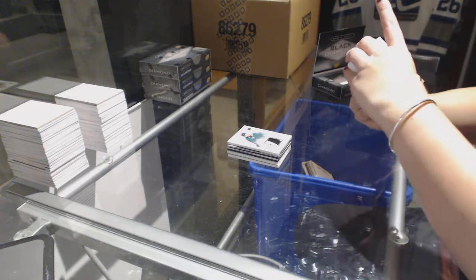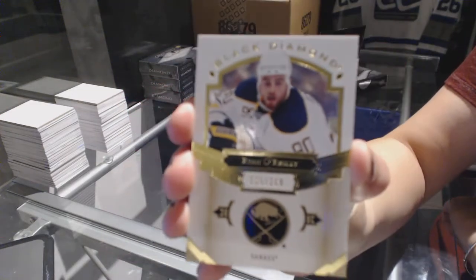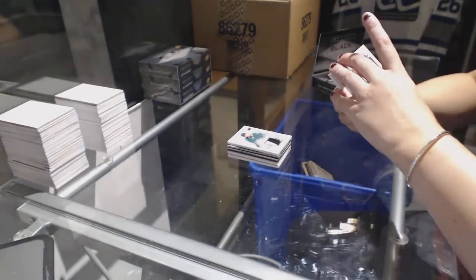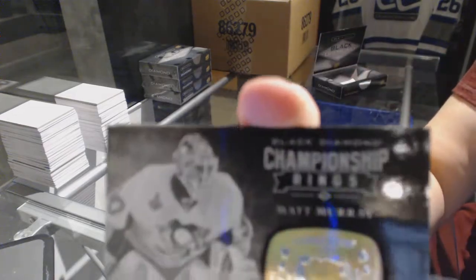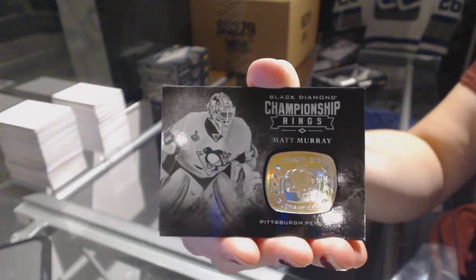We've got a base card, number 249 for the Buffalo Sabres, Ryan O'Reilly. We've got a championship rings for the Pittsburgh Penguins, Matt Murray. Matt Murray championship rings.